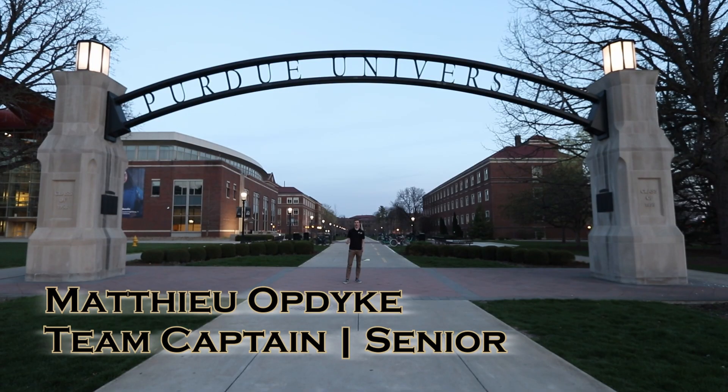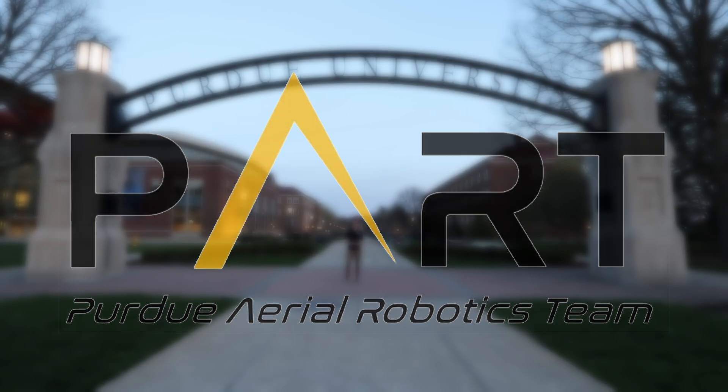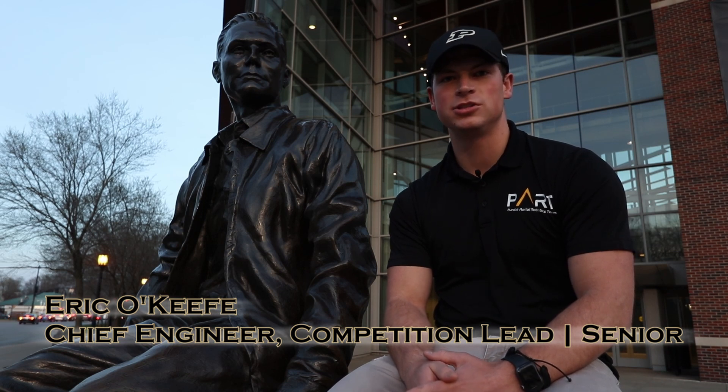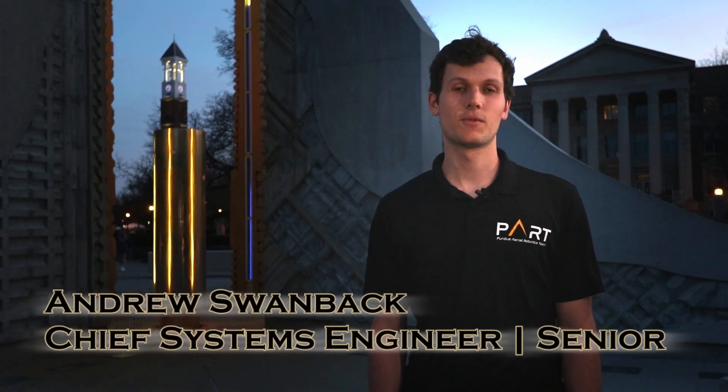Hi, this is Matthew Updike and this is Purdue Aerial Robotics technical design review. I've been on the team for four years acting as the captain and I'm a senior in aerospace engineering. I'm Eric O'Keefe, a senior in mechanical engineering and I've been on the team for four years. I am the chief engineer and lead of the competition team. I'm Andrew Swanback, a senior in mechanical engineering and computer engineering and I've been on the team for three and a half years. I'm the chief systems engineer.